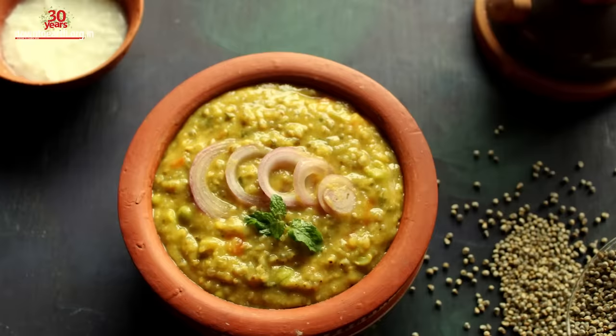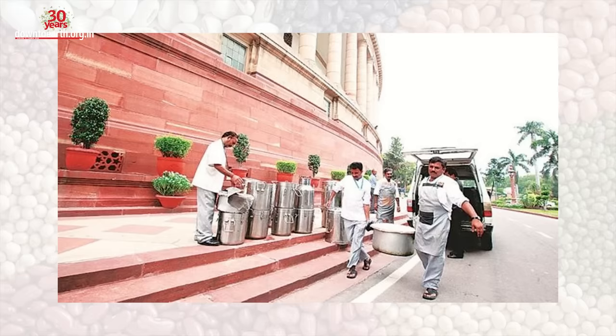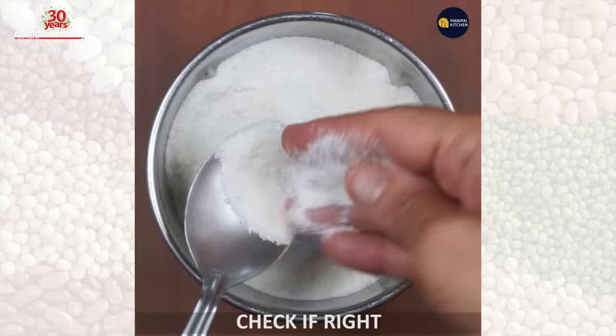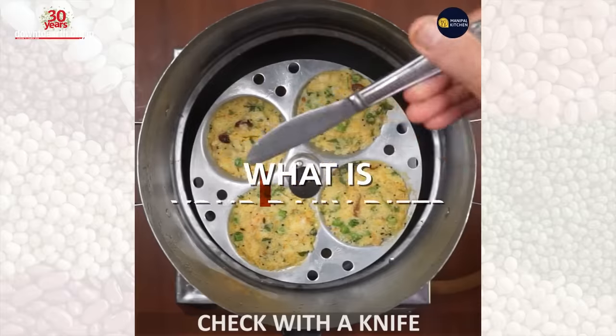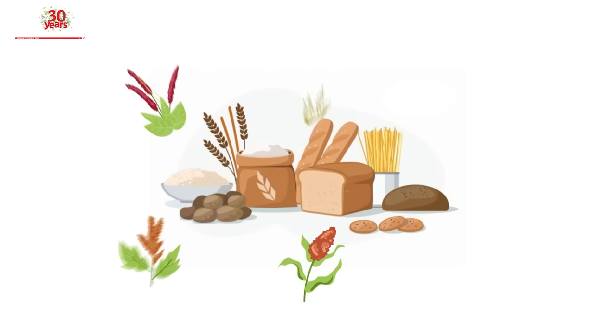These are just a few items that will be available for all the ministers in the parliament house canteens. So what does your daily diet look like? Apart from the most popular wheat and rice, are there other cereals that you consume?